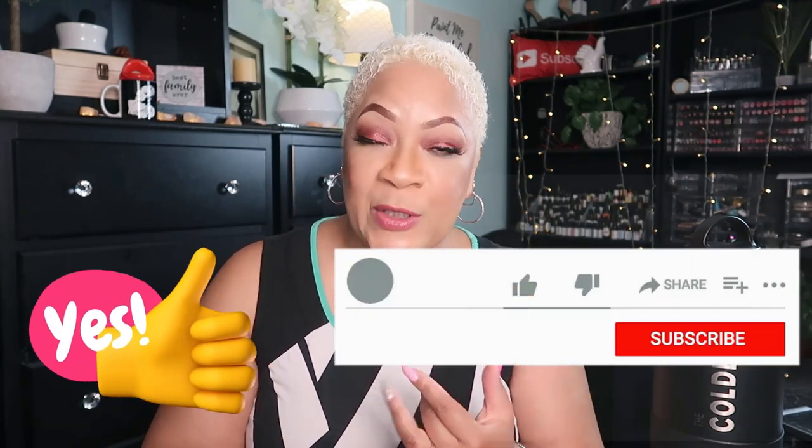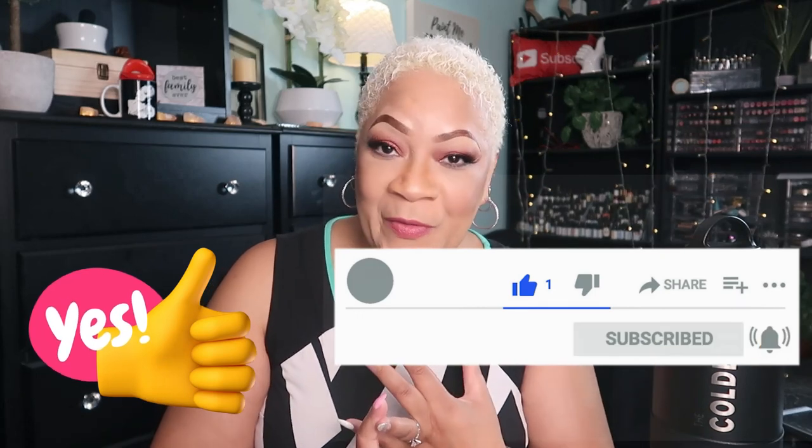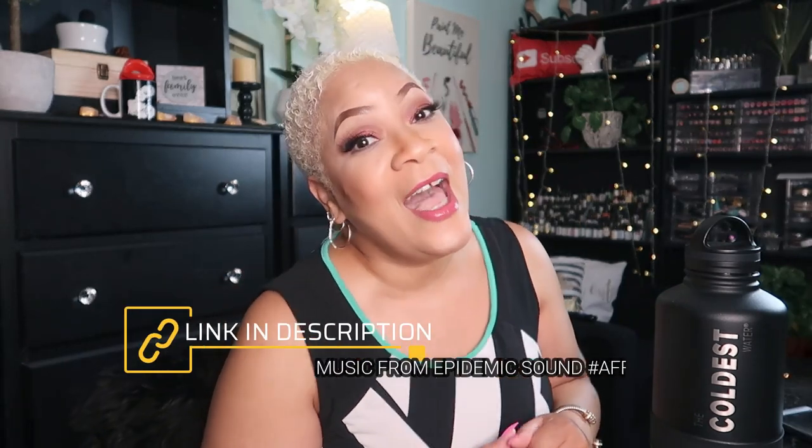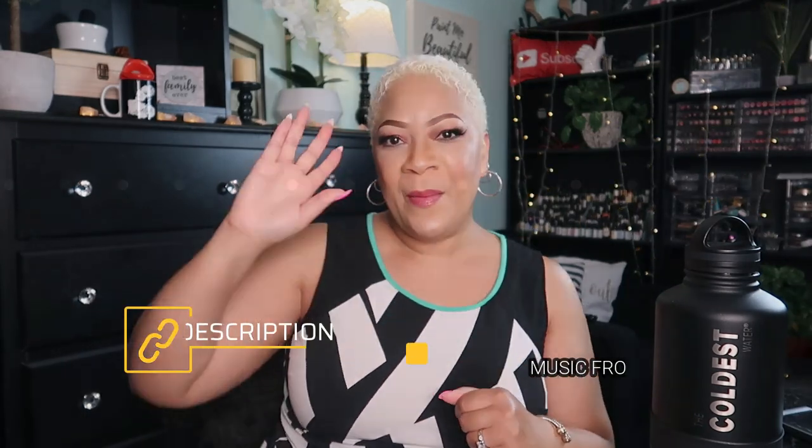If you want to hang out with me and be part of the giveaways coming up, make sure you drop a like on this video, subscribe to the channel, hit the post notification bell, don't keep me a secret — share me with your world! We are on our way to 250,000 subscribers. I'll see y'all on the next one, bye!